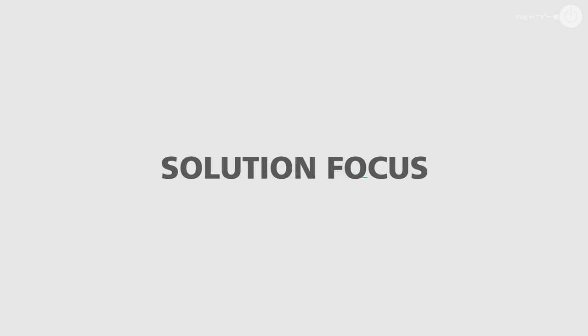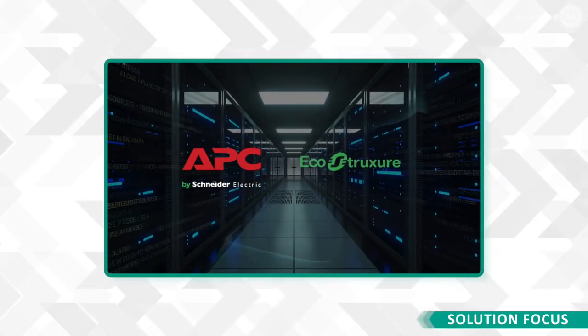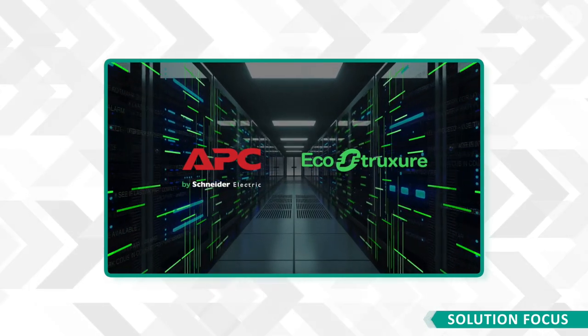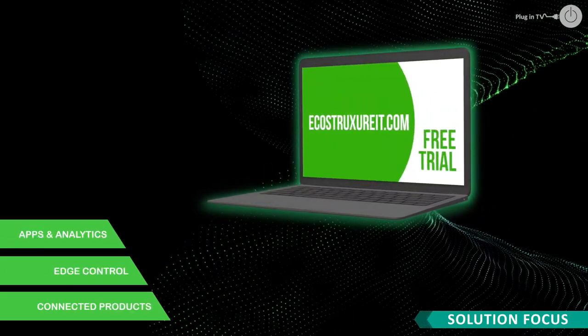We find out why APC's EcoStruxure from Schneider Electric seems to be the standout solution for easy-to-use intelligence and data center monitoring, and you can put this claim to the test by signing up for their free trial.